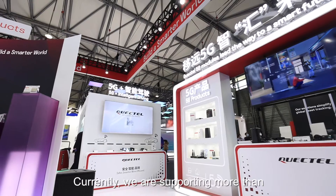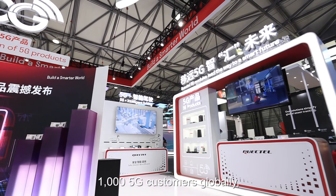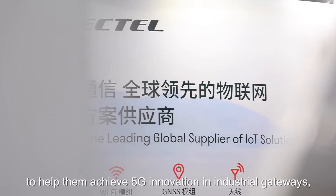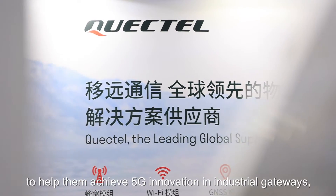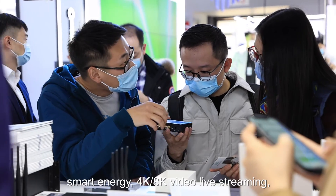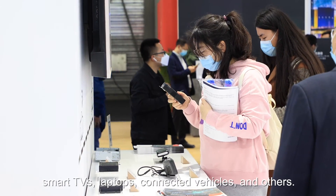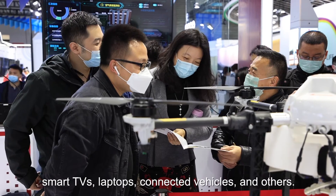As the global leader in IoT modules, QuickTel now offers nearly 20 5G modules. Currently, we are supporting more than 1,000 5G customers globally to help them achieve 5G innovation in industrial gateway, smart energy, 4K and 8K video, live streaming, smart TVs, laptops, connected vehicles, and others.